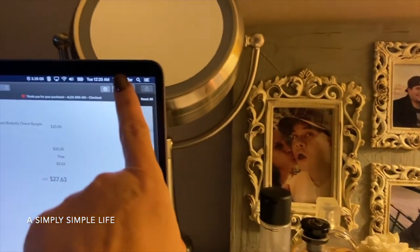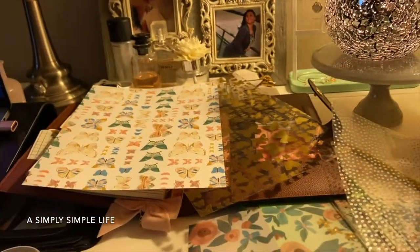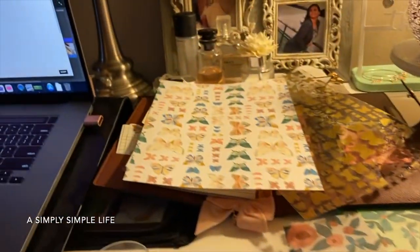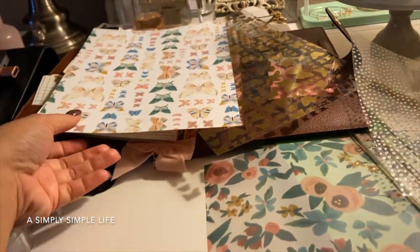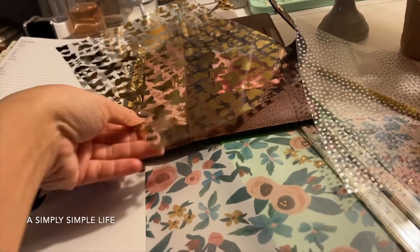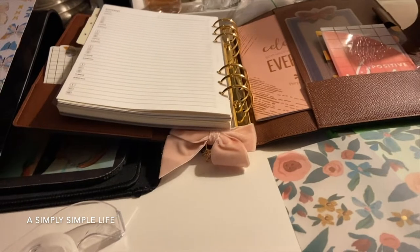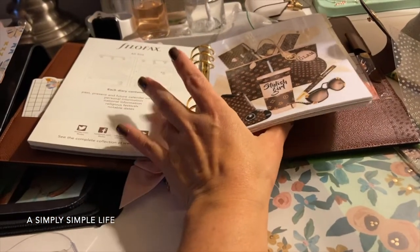Aloha friends, it's 12:30 in the morning. I'm at my work desk watching YouTube, watching planner setups. I got my filofax refill in the mail today, so I felt excited.